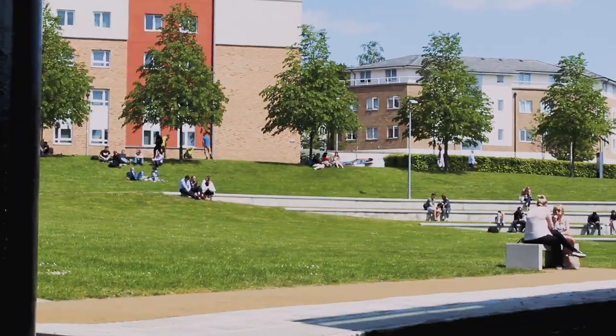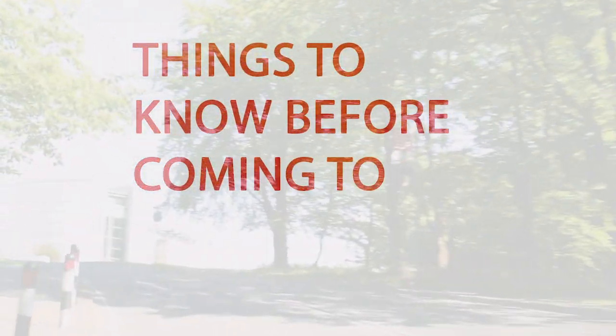Hey, I'm Digital Content Ambassador Abby and in this video I'm going to be showing you a few things I think are important to know before you come to Lancaster University.